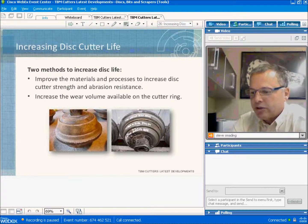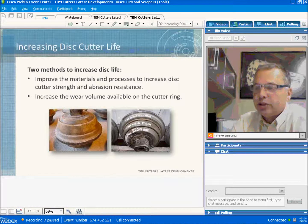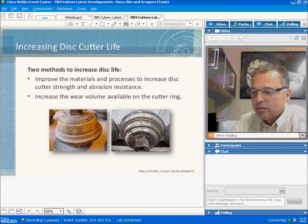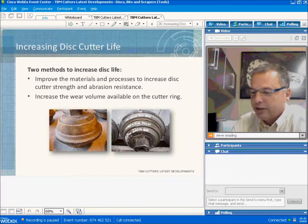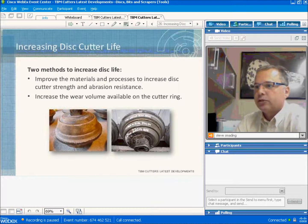So how can we increase disc life? There are really only two ways. Either we improve the materials in the process, or we increase the size of the disc so there's more material to work with. This is how 15½-inch cutters evolved into 17-inch cutters and 19-inch cutters evolved into 20-inch cutters, simply to get more material.